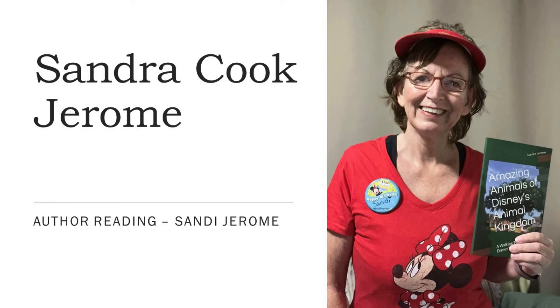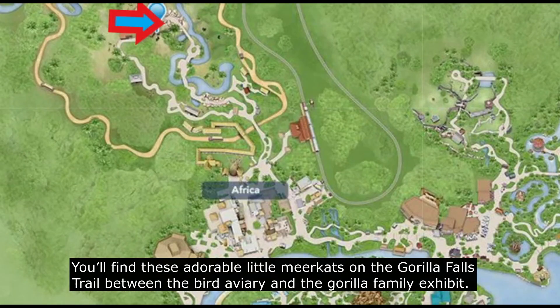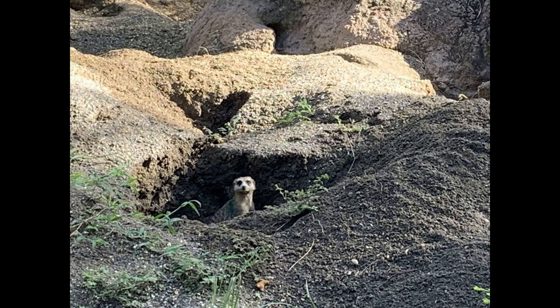My name is Sandy Jerome and this is an excerpt from my book, The Amazing Animals of Disney's Animal Kingdom. You'll find these adorable little meerkats on the Gorilla Falls Trail between the Bird Aviary and the Gorilla Family Exhibit.